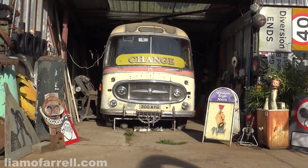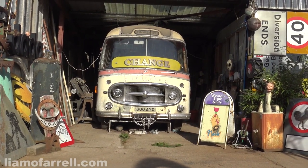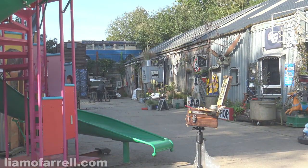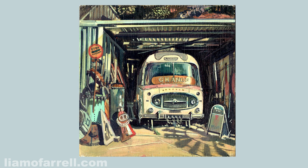After a few studio tweaks to get the chrome and the fussy details right, I present you my Bedford bus. I was really pleased with that ladybird book feel I was searching for, and the gods of art blessed me again with that lovely shadow of the windmill.